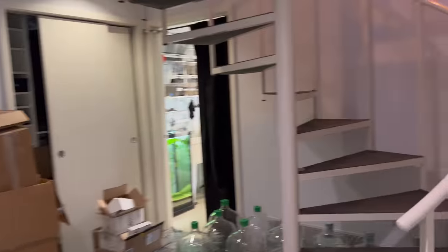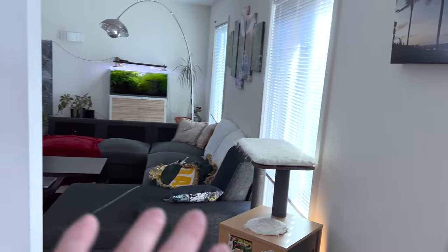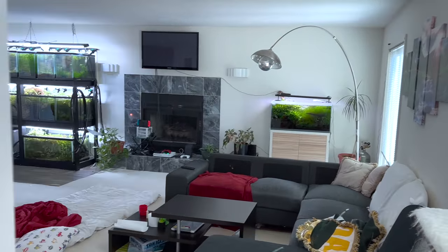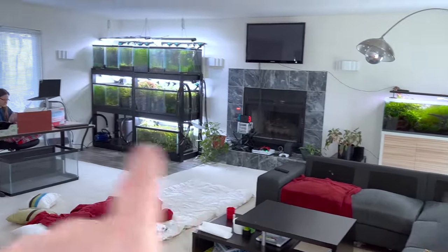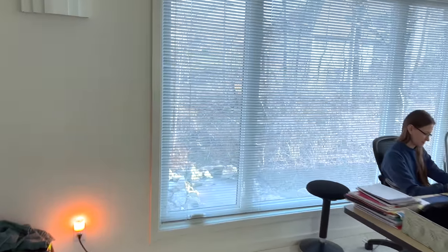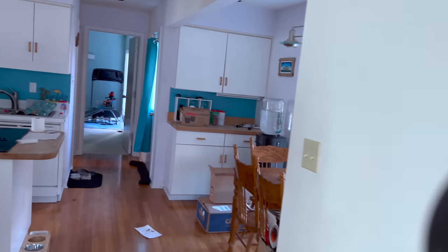Now that it's daytime, let's go upstairs - the tanks up here don't come on until daytime. There's a nice cutout foyer area with a skylight, then a huge living room with fish tanks all plumbed in, a fireplace, and a big window with an awesome view of the ponds out back.